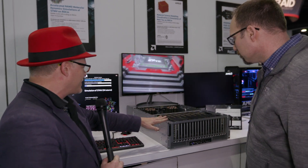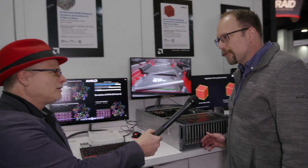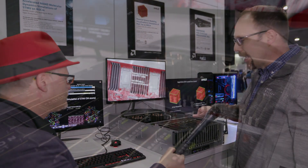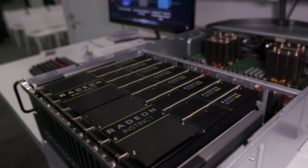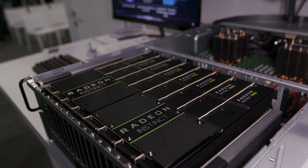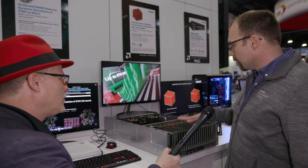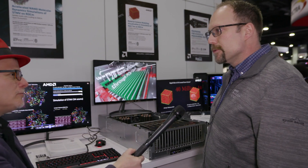I understand you've got a reference platform here — what is this? So this is our AMD reference platform. It's a dual-socket EPYC processors with eight MI50 Radeon Instinct GPUs, no PCIe switches, very fast interconnect, and Infinity Fabric to connect the GPUs together.